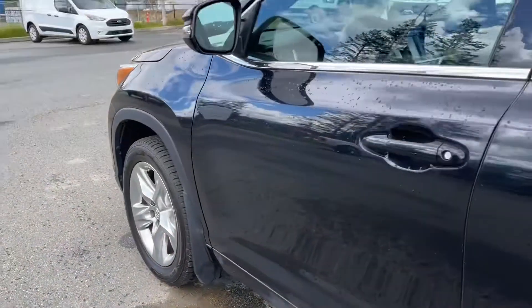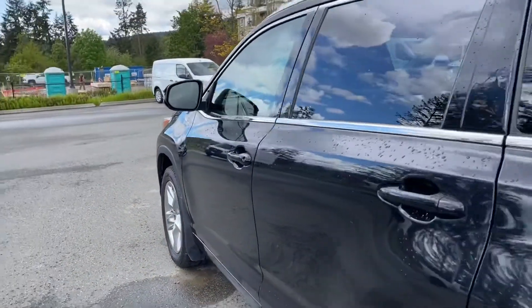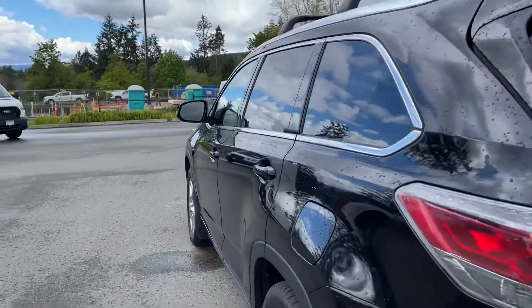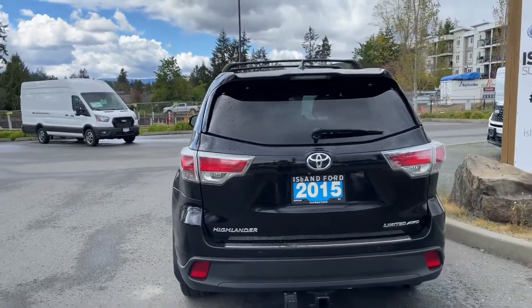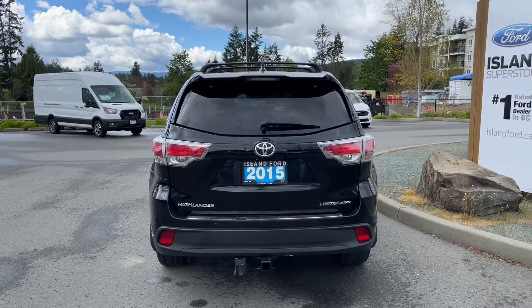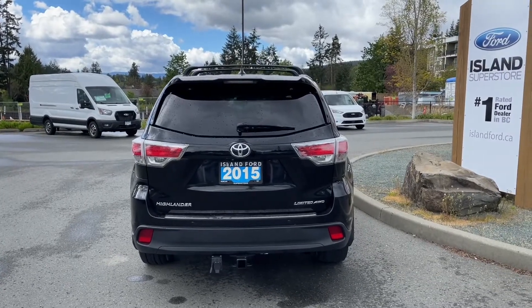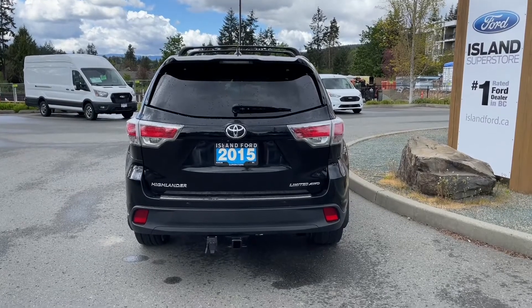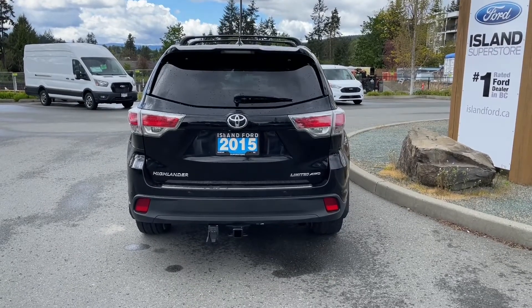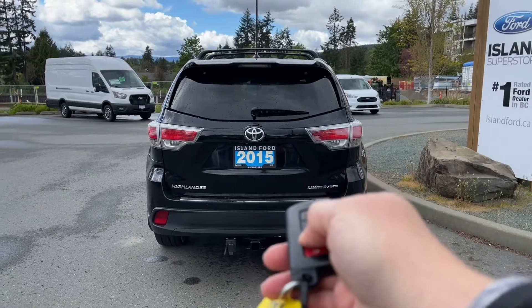19-inch wheels, mud flaps, body color door handle, and you have easy entry — which means when the fob is in close proximity you can lock and unlock the doors. There's also a driver's side fuel cap. In the back there's a little spoiler and a windshield wiper, and just below that is a button to open the glass independently of the hatch.